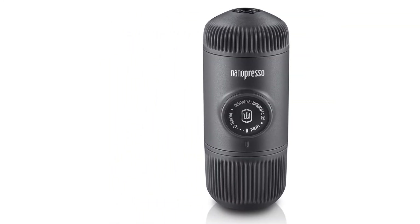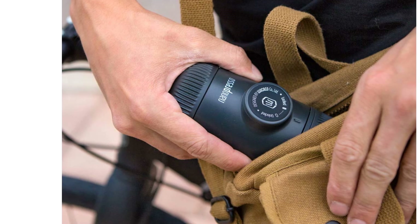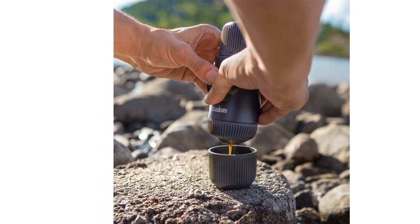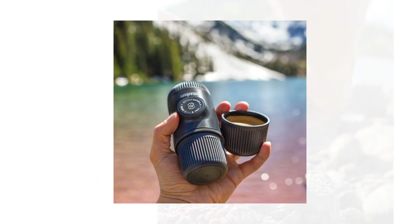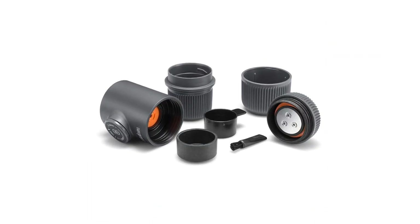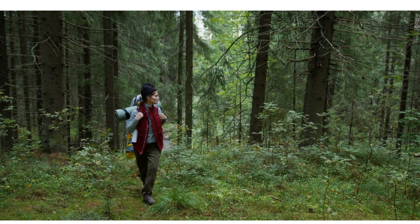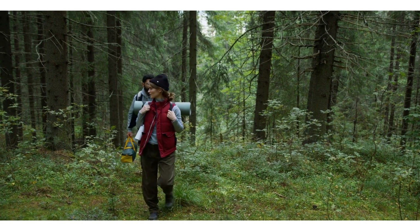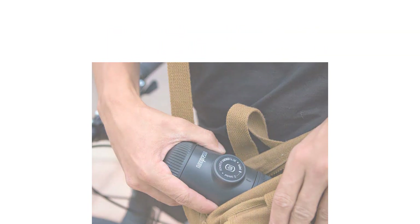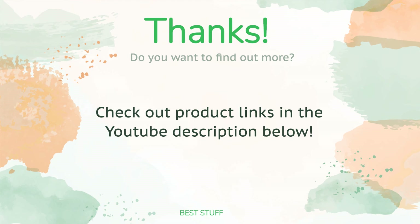While the Nanopresso delivers delicious coffee and near-perfect crema, it has a few drawbacks. For die-hard espresso lovers the steep price tag is hardly a deterrent, but it is a noticeable investment. It comes with many small parts that are somewhat difficult to clean and easy to lose. Using the Nanopresso while camping could prove challenging without access to water or a drying rack, making it more ideal for van lifers than backpackers. Despite these drawbacks, it stole our hearts by producing café-quality espresso with a beautiful crema.